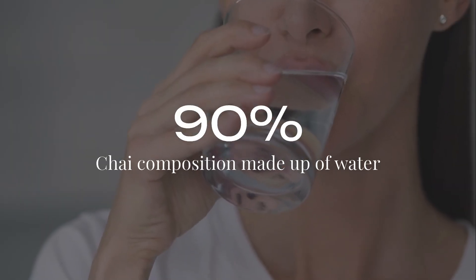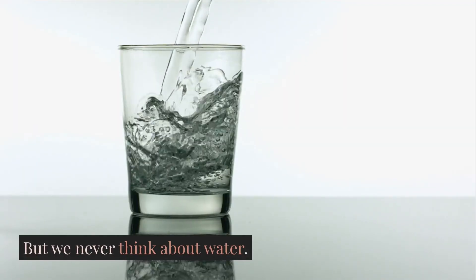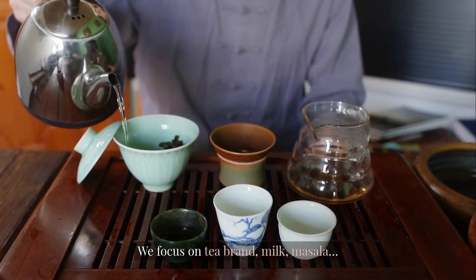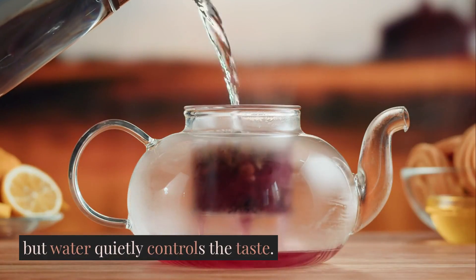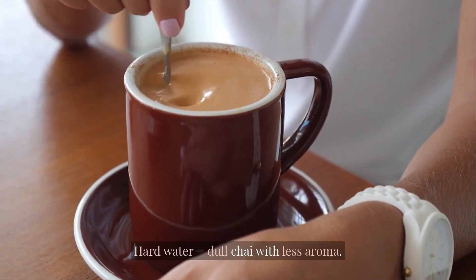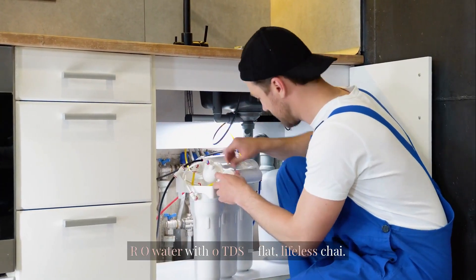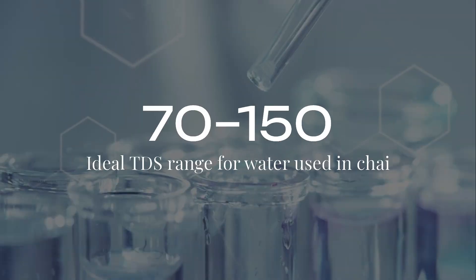Chai is 90% water, but we never think about water. We focus on tea brand, milk, and masala — but water quietly controls the taste. Soft water equals smooth chai. Hard water equals dull chai with less aroma. RO water with 0 TDS equals flat, lifeless chai. The ideal water for chai has a TDS of 70–150.